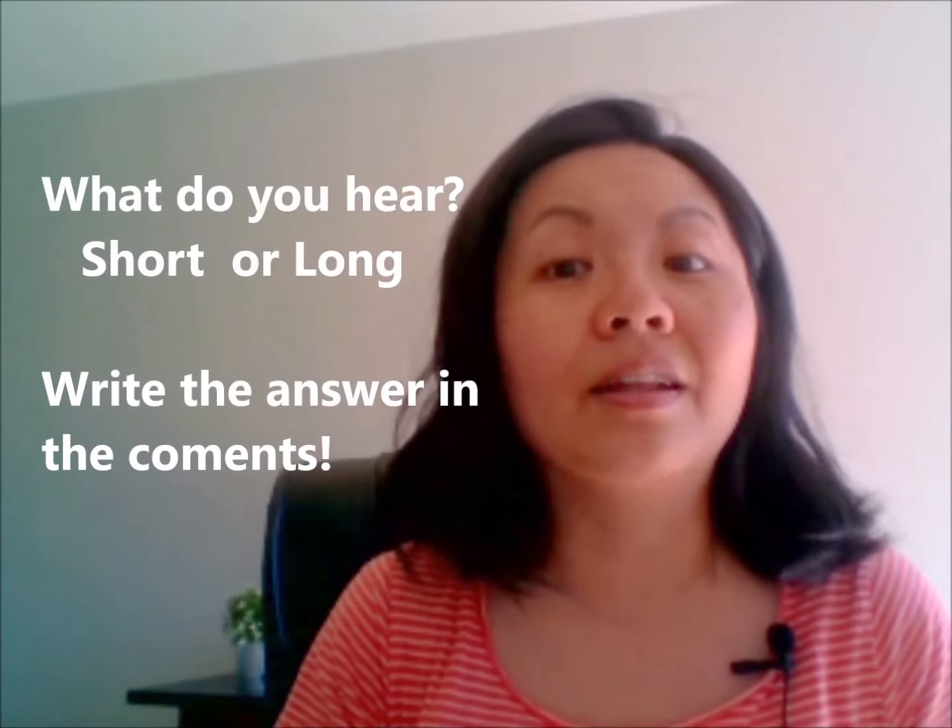All right, now I'm going to say three words and I would like you to write them down in the comments below. Do you hear the short oo sound as in 'book', or the long oo sound as in 'soon'? Here we go. The first word is 'cook' — I'm going to cook dinner tonight. Second word is 'zoo' — the kids are going on a field trip to the zoo tomorrow. The third word is 'mood' — is she in a bad mood today?